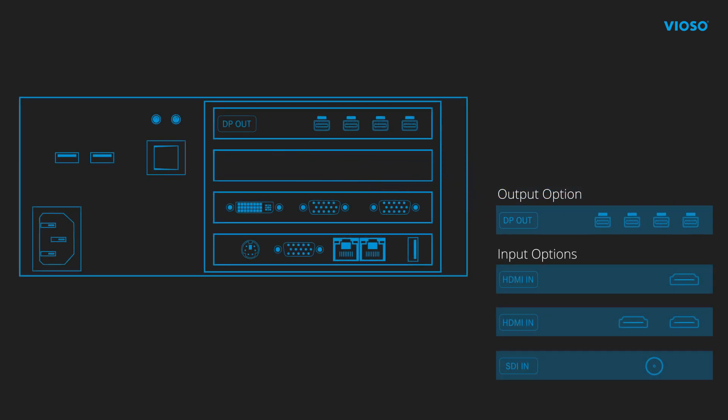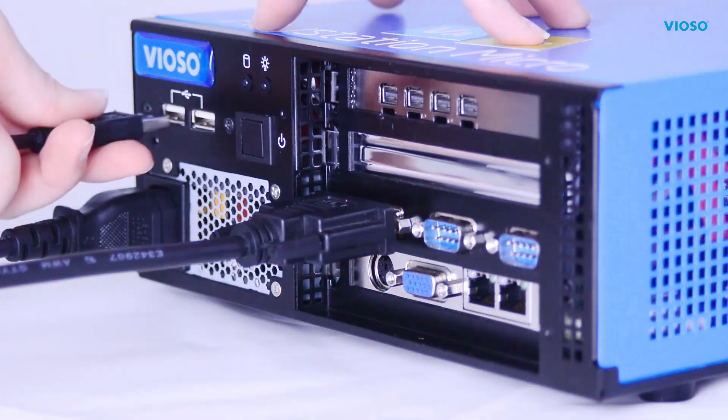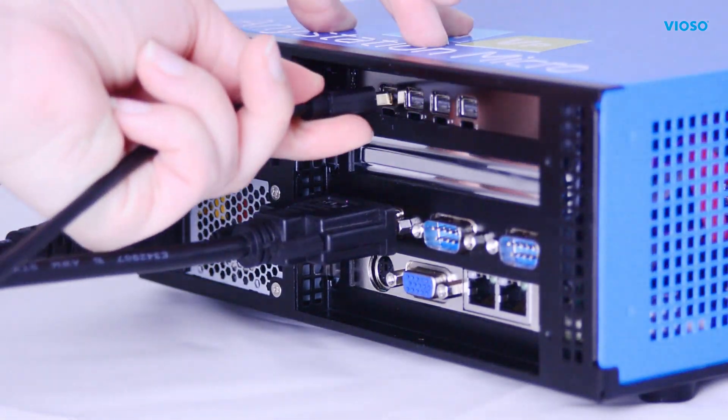The AnyStation Micro can be configured with different input and output options to provide or receive a wide range of video signal types. With this portable workstation solution, you are ready to go in less than no time.